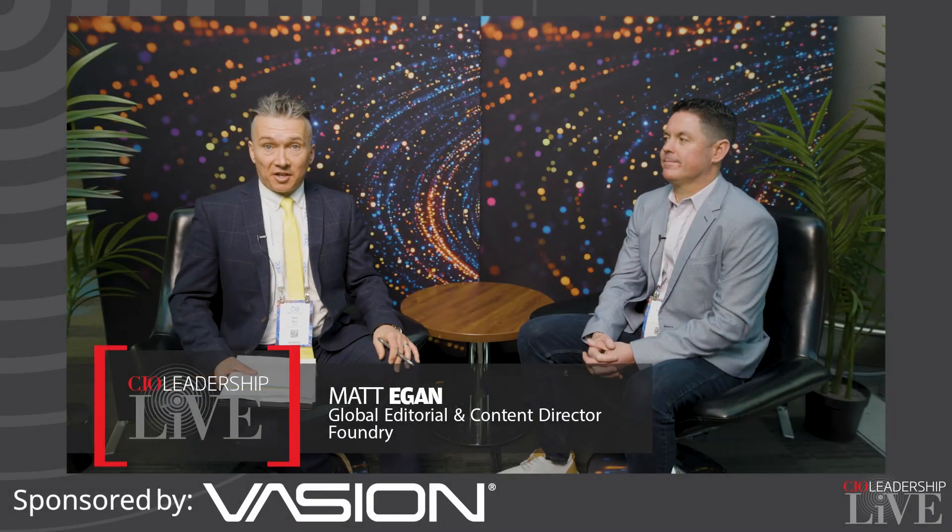We are here at IDC's 60th Annual Directions Conference in San Jose, California, and I'm delighted to say I'm joined today by Ryan Reith, who is the Group Vice President for Worldwide Device Trackers for IDC. I'd love to hear your thoughts about the general state of play with AI and the IT buyers that you were talking to. What's top of mind for them?